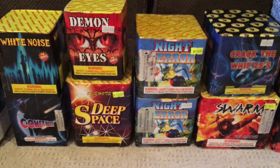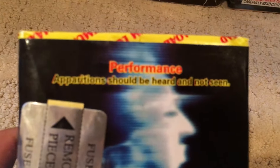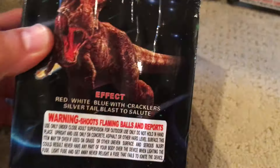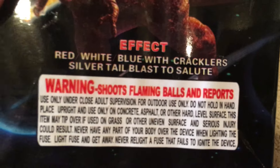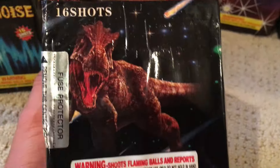These cakes are all pretty self-explanatory, but I'll go through them anyway. Here we have White Noise. It's a 16 shot, no brand, and the performance is apparitions should be heard and not seen. We got Comet Rider — this is a pretty popular cake, a lot of people know what this is. The effect clearly labels this one red, white, and blue with crackler, silver tail burst to salute. I think it's Coconut Freaks that had a nice demo on this one — you guys can check that out if you want.